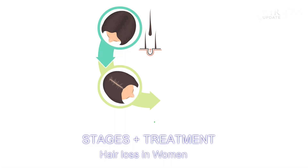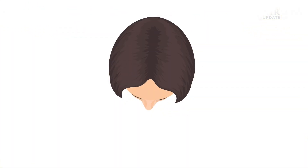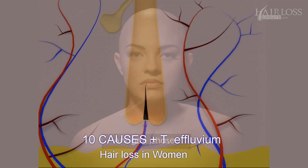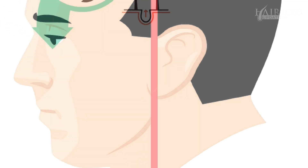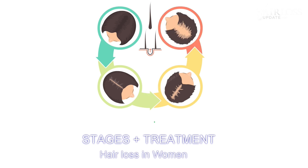In today's episode, we look into the stages of female pattern baldness and the best treatment options for hair loss in women. In my previous episode, we discussed the causes and mechanism of female hair loss, hair thinning, and telogen effluvium. The pattern of hair loss in women is different from that in men. We have discussed male pattern baldness and its stage-wise treatment in earlier episodes. Now we will discuss stage-wise treatment of female pattern baldness — that's androgenetic alopecia.